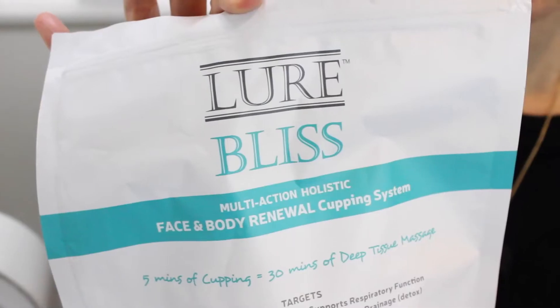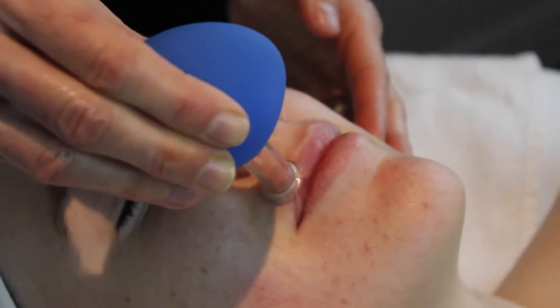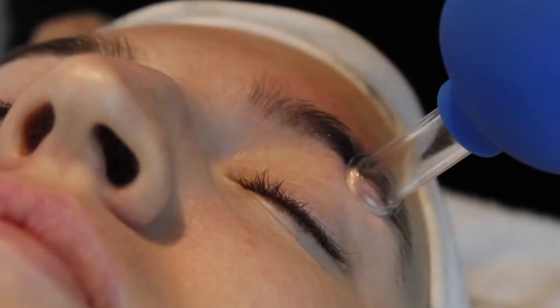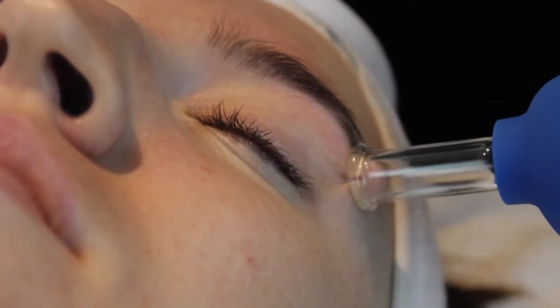At Clarity Med Spa we use Lure brand facial cups because the suction is consistent, we know the products are safe, we know the products are long-lasting, and the Lure brand has spent a lot of time engineering their cups to various body parts, and we appreciate that.